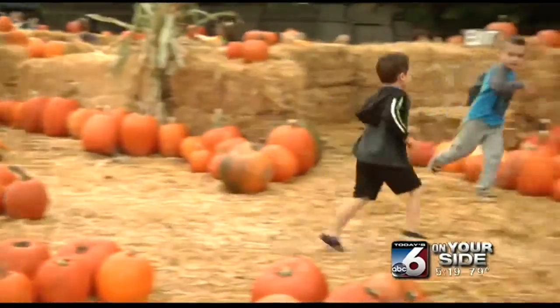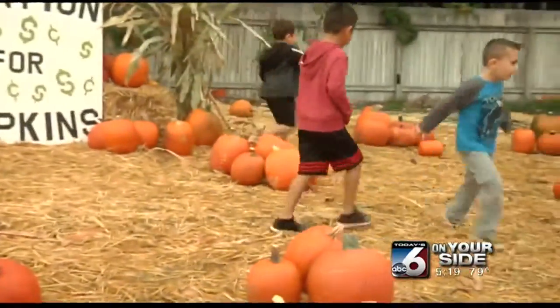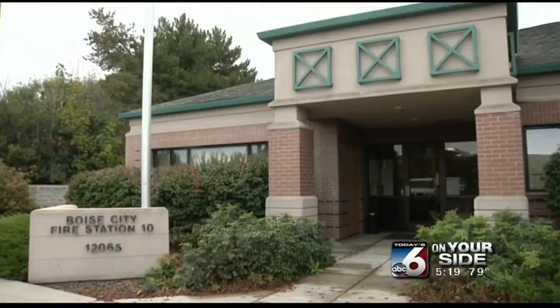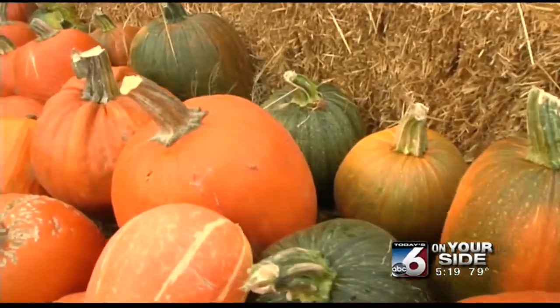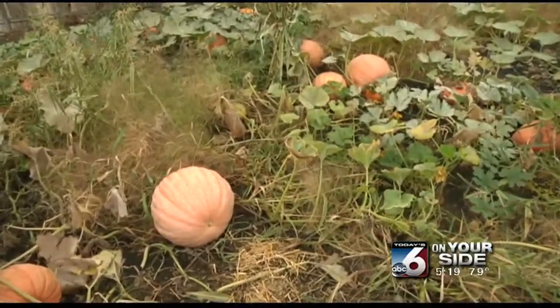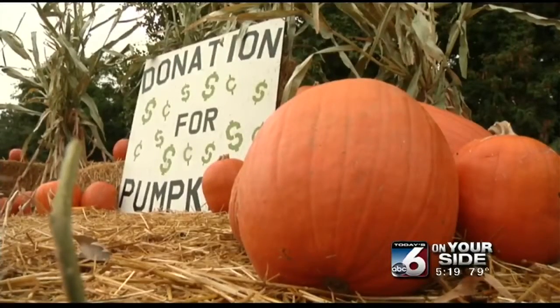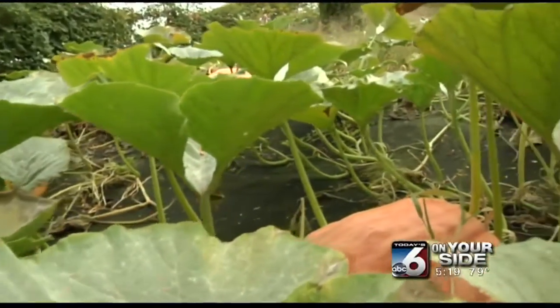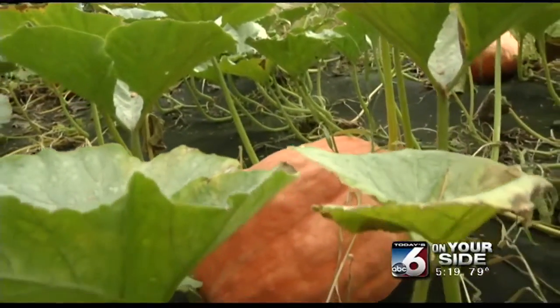While this looks like a full-blown pumpkin patch, it's actually a fire station. Boise Fire Station 10 has been home to an annual fall pumpkin patch for eight years now, trading several varieties of locally grown pumpkins for donations to the Idaho Fallen Firefighters Foundation, which supports families of firefighters who were injured or killed in the line of duty.